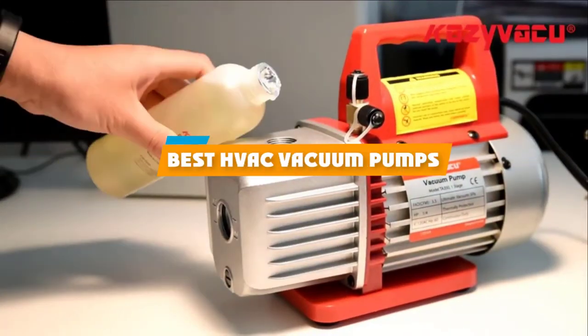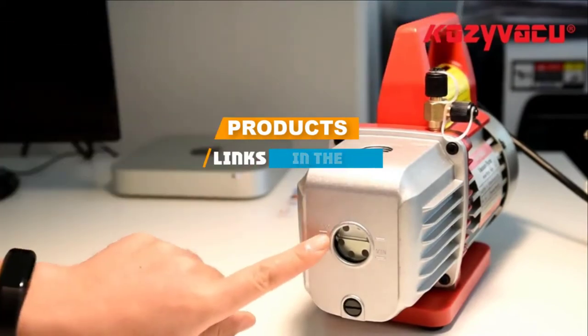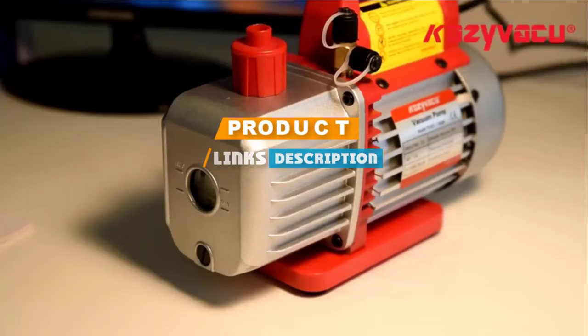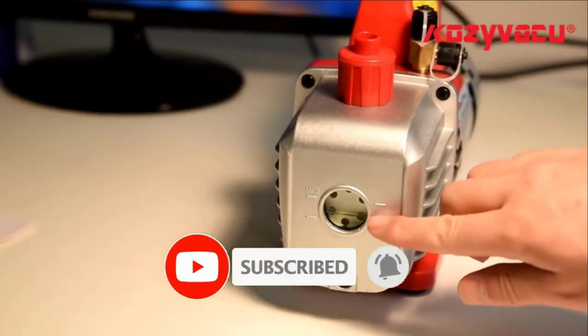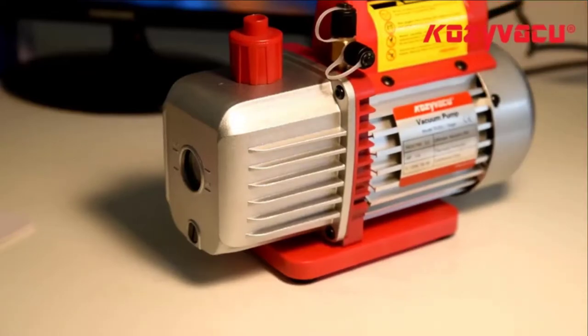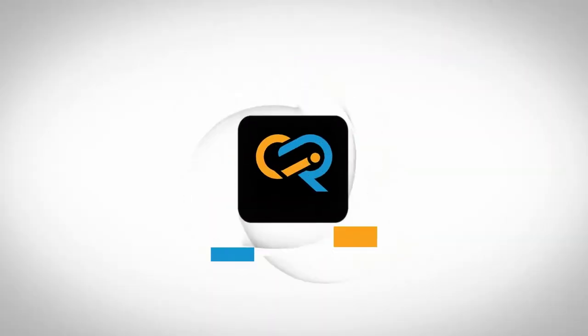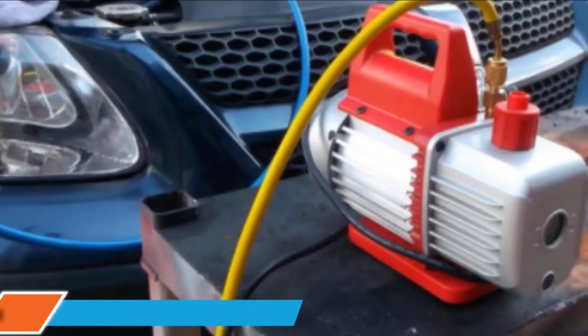If you are looking for the best HVAC vacuum pumps, here's a list you must see. We made this list based on your personal preferences and sorted it based on features, prices, quality, durability, and reputation of the manufacturers. We have also included options for every type of customer, so let's get started.